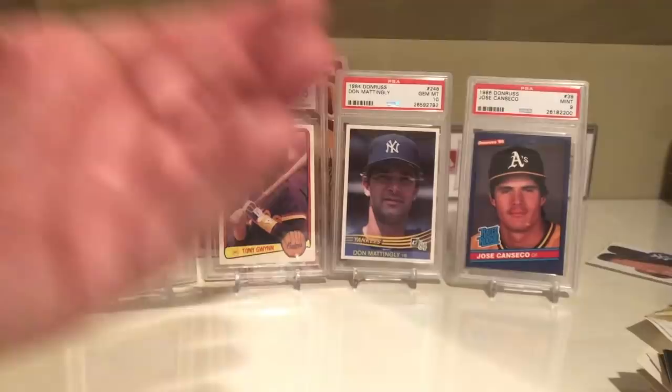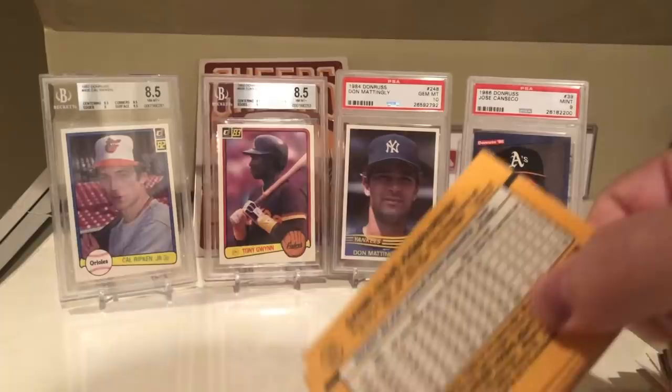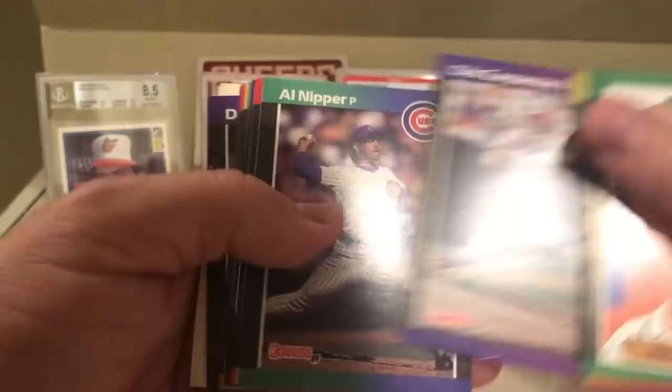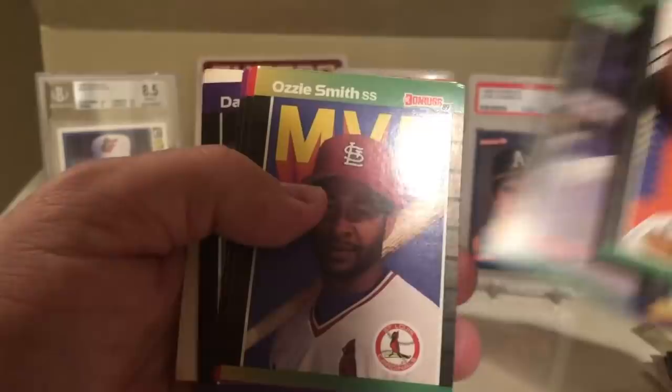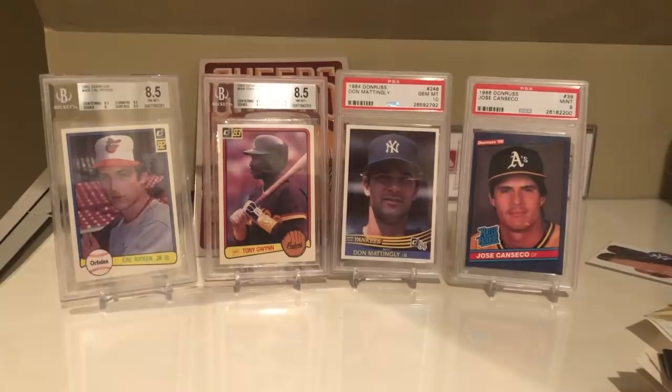On to 89 Donruss now. It's hard to hit some of these bigger rookies because there's so many cards in the checklist. Rick Reuschel, Paul O'Neill, Gene Larkin, Dave Stewart, Alvin Davis, Chris Carpenter, Al Nipper, David Cone, Dan Plesac, Joe Price, Jeff Robinson, Randy Ready, Ozzie Smith MVP card, Jose Oquendo, Danny Cox, and Dan Petry. Some awful cards I've gotten so far.